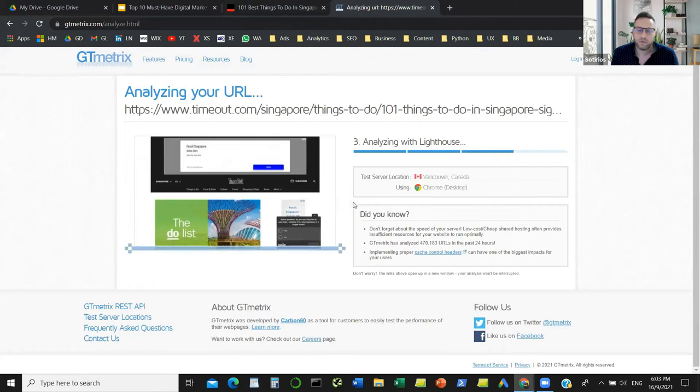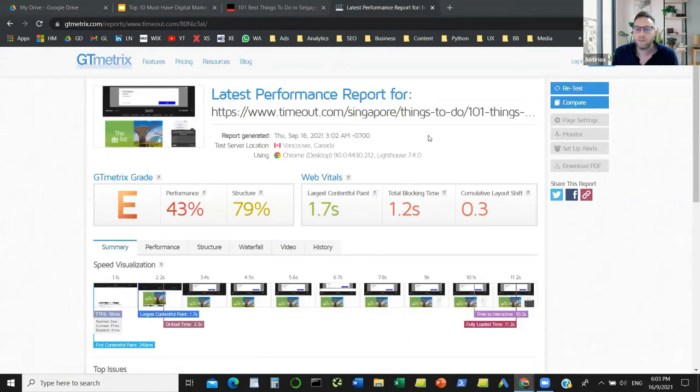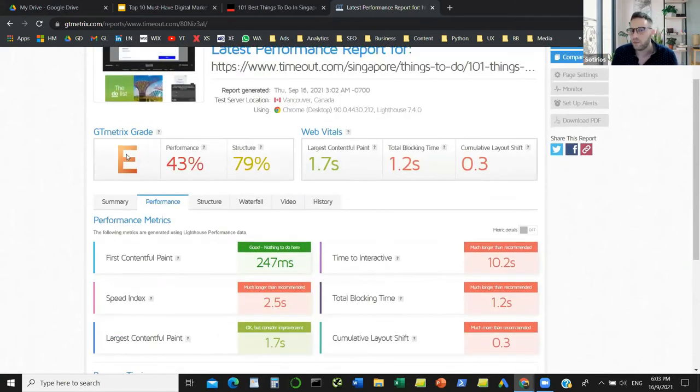I'm going to let it load for another 10 to 15 seconds. Let me check the questions — we're going to do that in the next 10 minutes. The tool is going to give you metrics like first contentful paint, large contentful paint, fully loaded time, how long the page takes to become interactive, and a wealth of information on what is wrong with the page when it comes to speed.